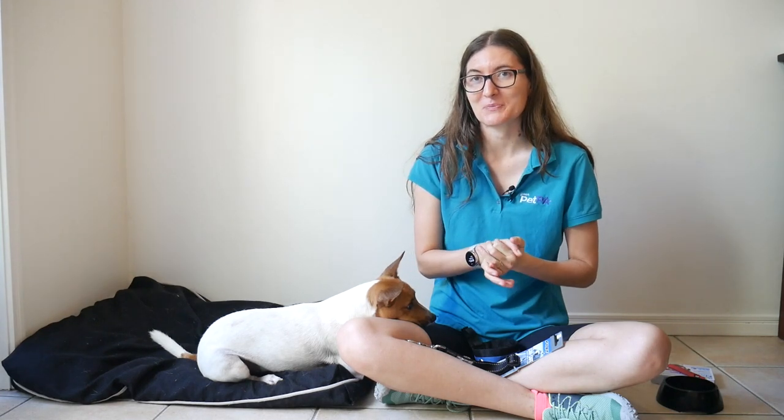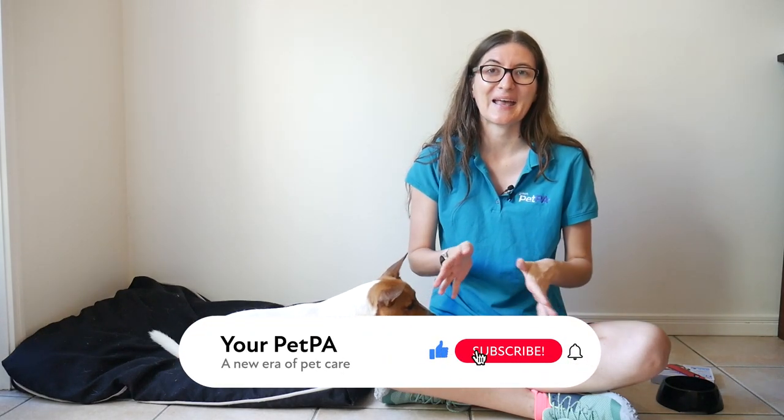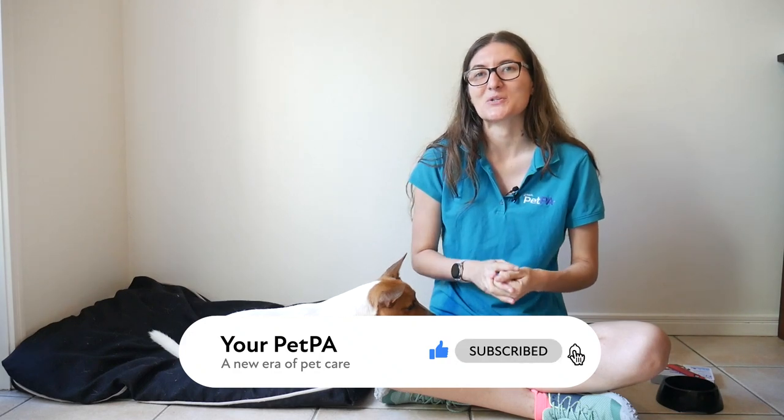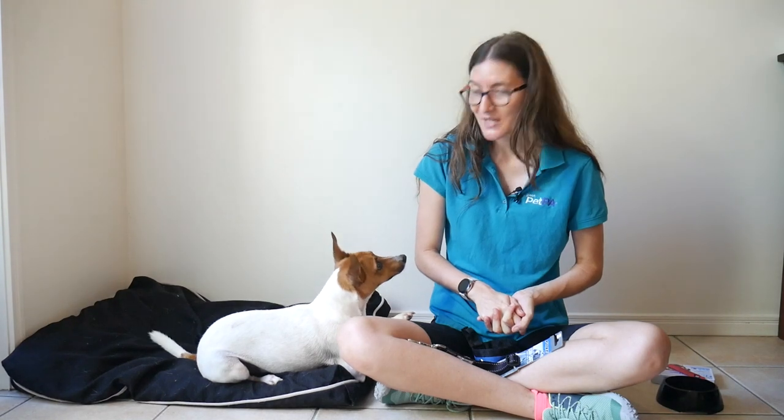Traveling with your dog can be a wonderful experience — it creates lasting memories and a strong bond between you and your pup. I hope you found these camping tips useful and have a safe and enjoyable trip together. Make sure to subscribe to our channel for more useful tips on pet care, and we'll see you in the next one where we talk about Christmas and New Year with your pet.